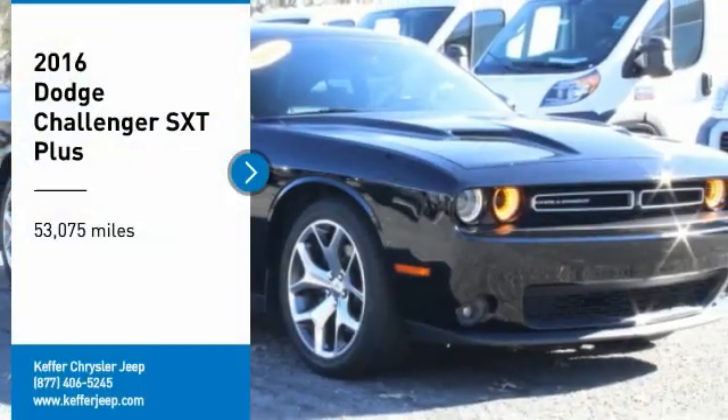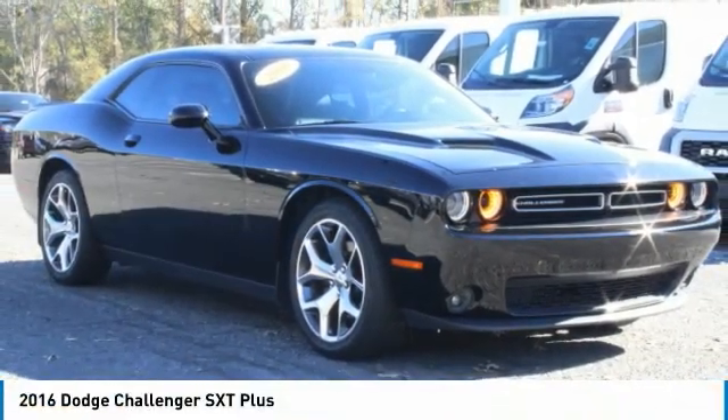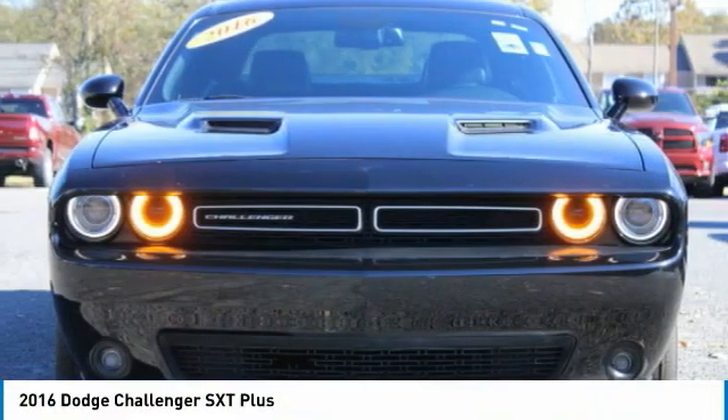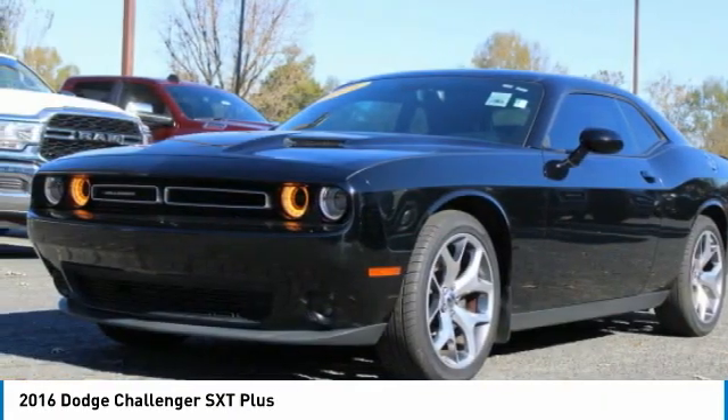You are going to love the 2016 Challenger. Rated most appealing midsize sports car by J.D. Power & Associates, the Dodge Challenger delivers on style and performance.